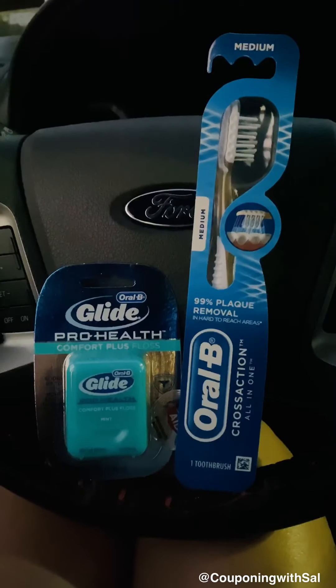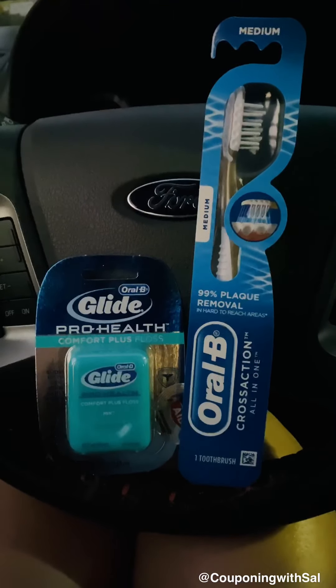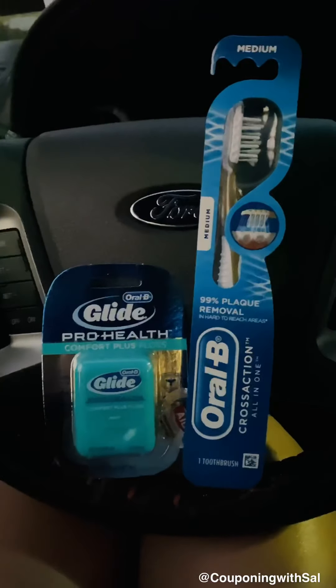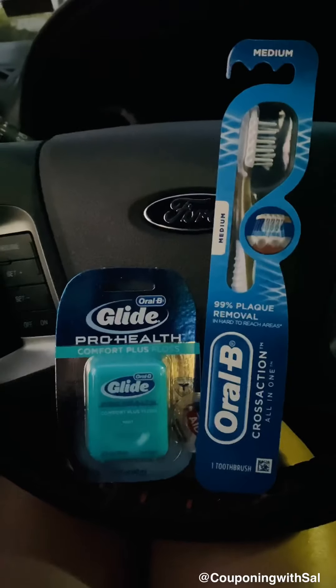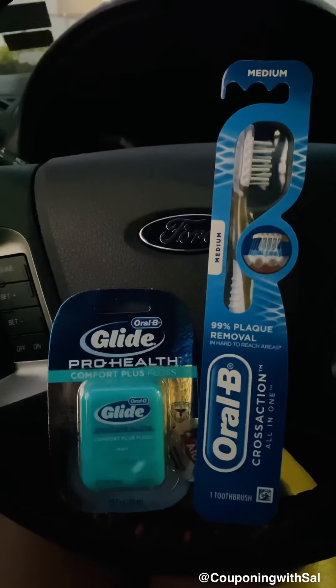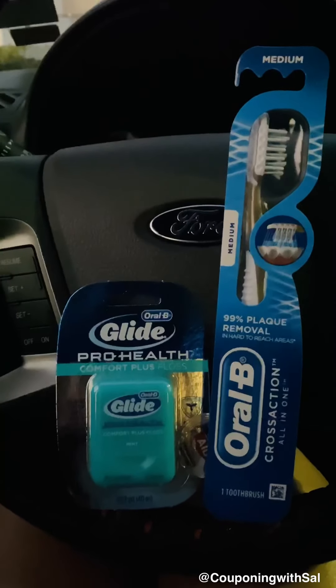Hey guys, it's me here and I would like to show you a quick video about a freebie from Rite Aid. This video is about Rite Aid freebies — Oral-B and Crest select products are on sale.